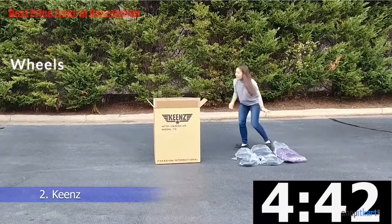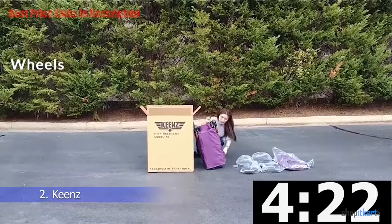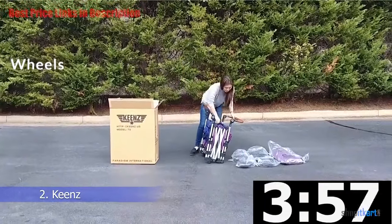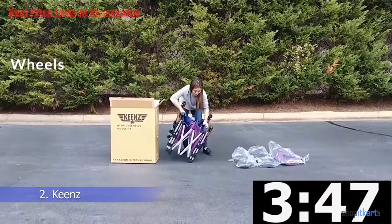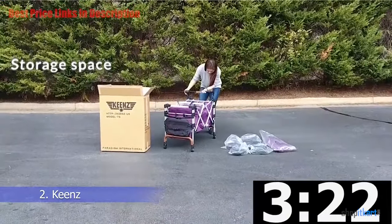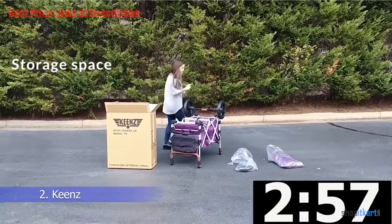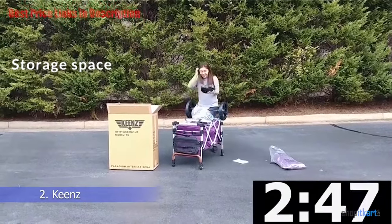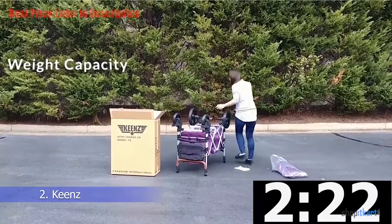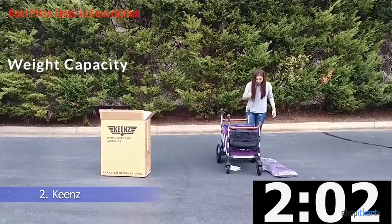The wheels on Keen's Wagon Stroller have rubber non-inflatable tires. Front wheels pivot, making it more agile, but you can also lock them in a straight position — just like in jogging strollers — which is very useful on harsher terrain. Keen's also offers generous storage space with a big storage basket, built-in shoe storage, and additional pockets for small items.